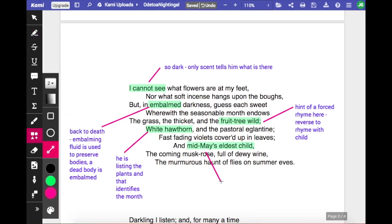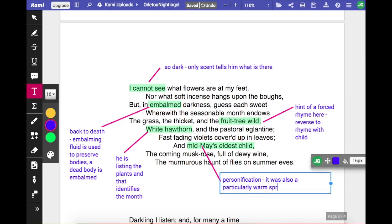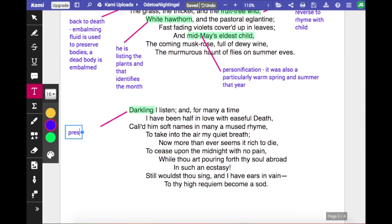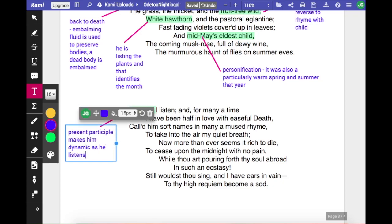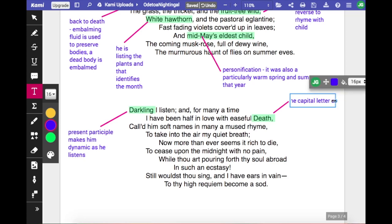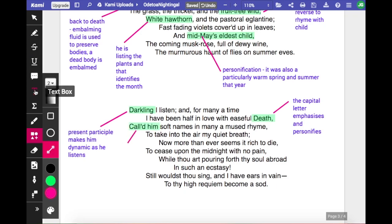It must have been a very warm year for mid-May to be that warm. He also mentions flies on a summer eve — he could have mentioned bees, but flies again carry a tiny hint of death. At the beginning of the next stanza he uses the word 'darkling', a present participle that makes him dynamic as he listens, hiding in the dark. 'Darkling I listen, and for many a time I have been half in love with easeful death.' So we're back to that theme. The capital letter emphasises Death. The pre-modifier 'easeful' suggests the theme of the poem — that on such a night this could be an easeful death, a good way to go.